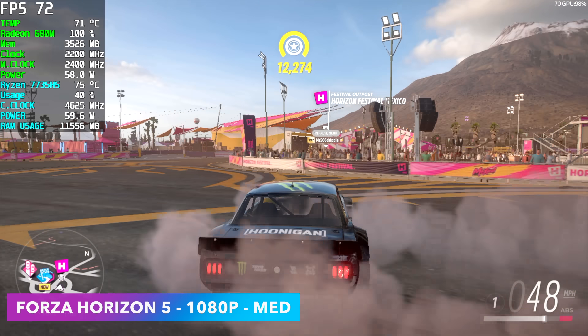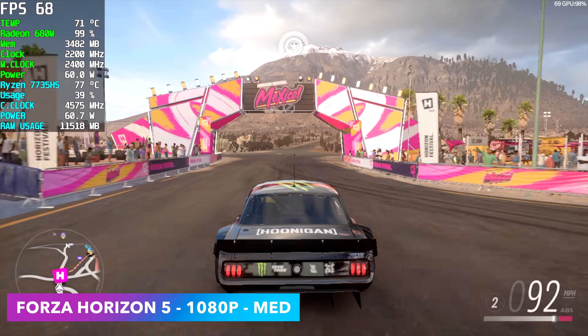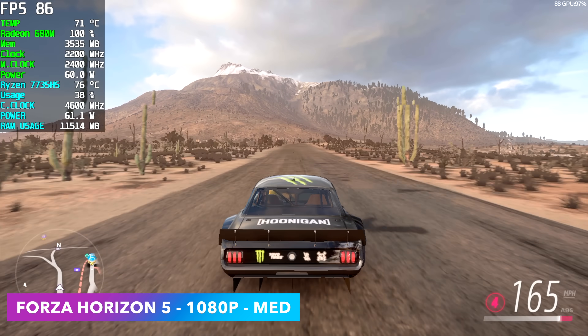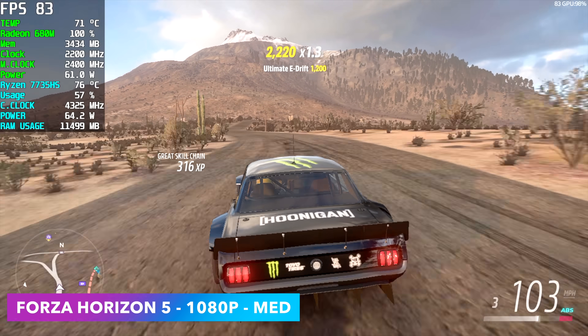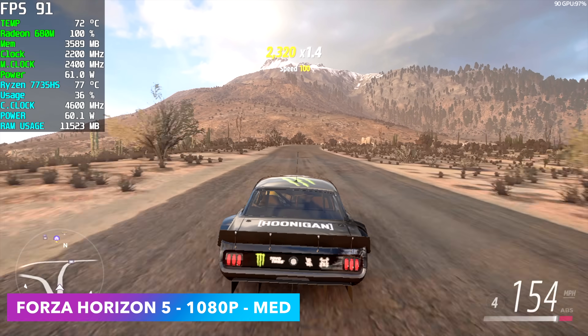Of course I had to test out my favorite racing game right now — Forza Horizon 5 at 1080p medium settings, no FSR, no fidelity CAS on. We can get an average of 81 FPS in this game. Really amazing performance on these APUs with this title — it's been very well optimized.